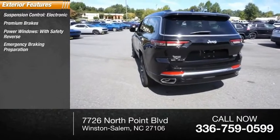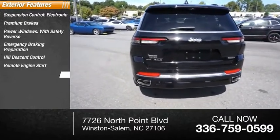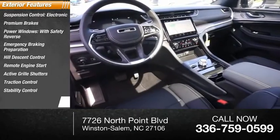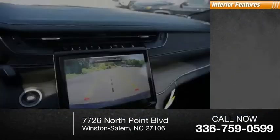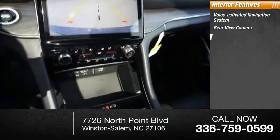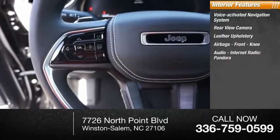Here are some of this vehicle's great options: suspension control electronic, premium brakes, power windows with safety reverse, emergency braking preparation, hill descent control, remote engine start, active grille shutters, traction control, stability control, and front multi-link suspension.